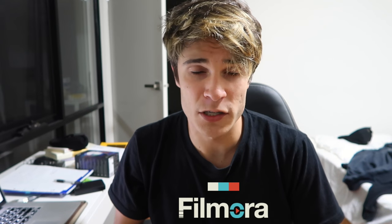G'day mates, it's me, AJ and Gene. Before this video starts, I would like to thank Filmora for sponsoring this video.